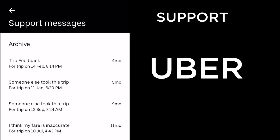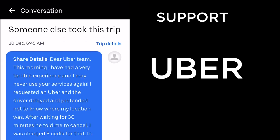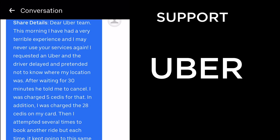When you go to Help, scroll to the bottom of the screen to see support messages and click 'View all messages.' Let's look at some messages I've logged to Uber over the past year and the responses they gave to see if they're adequate. The first one was 'Someone else took this trip.'